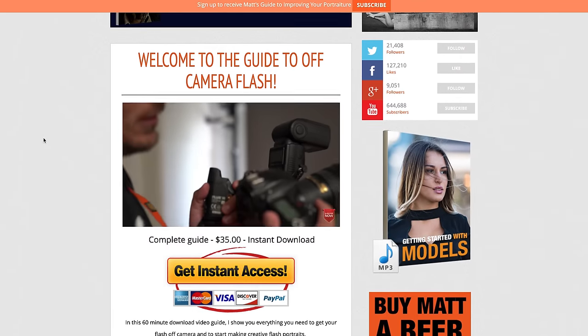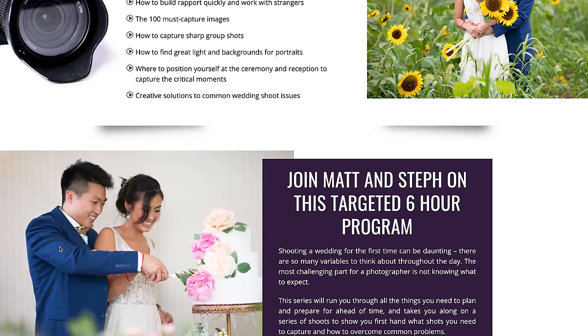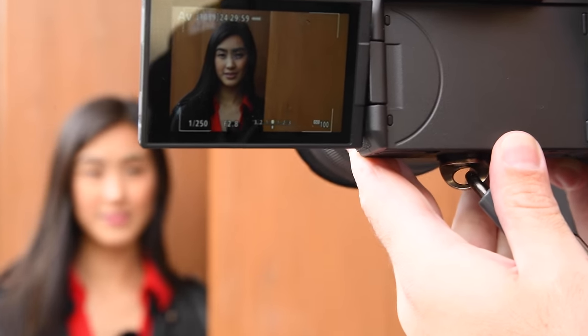This video is brought to you by us — we put out a couple of great videos every week free on YouTube, so please make sure you're subscribed and have turned on notifications. Our goal for this year is to improve our content, so if you like the video please like it, and if you didn't, let us know. Steph and I have filmed three complete downloadable series: an off-camera flash guide, wedding photography 101, and implied nude portraiture — links below.